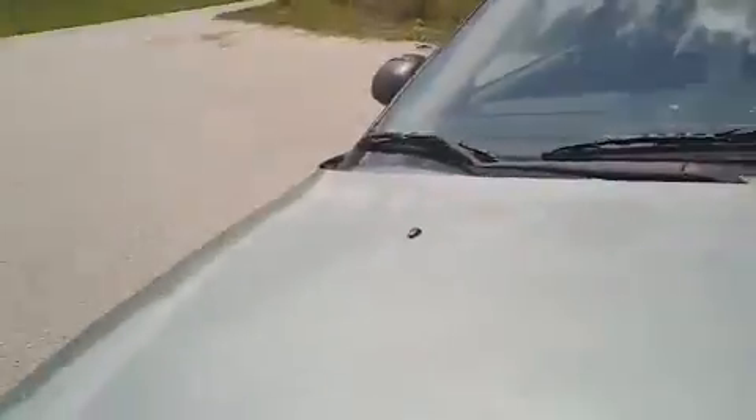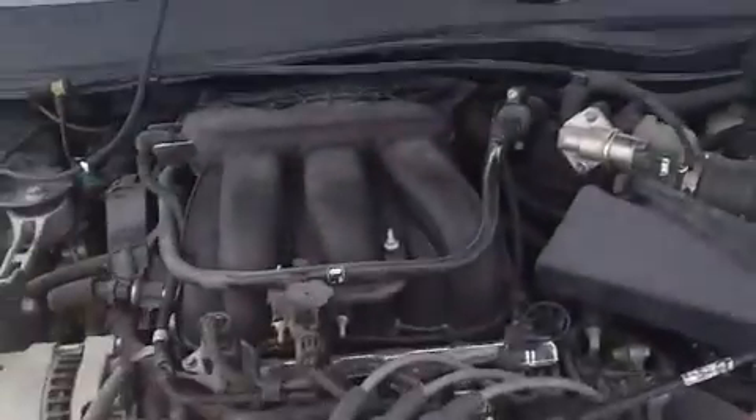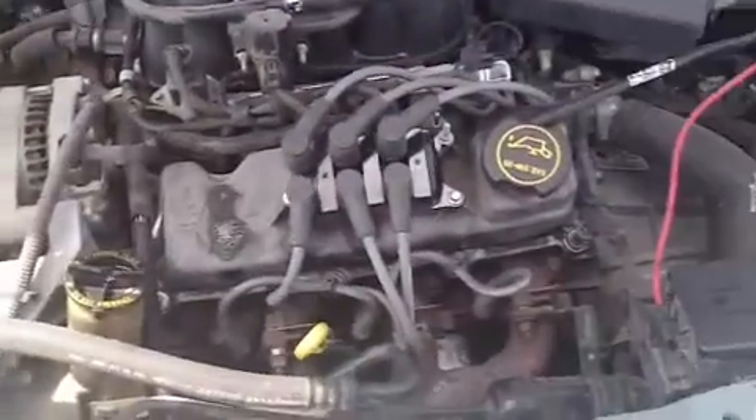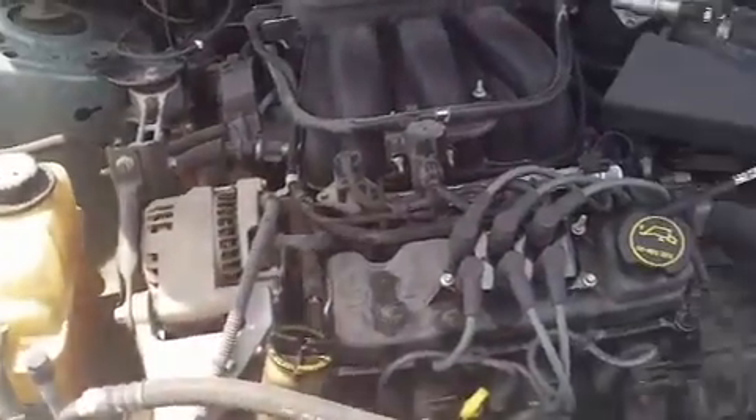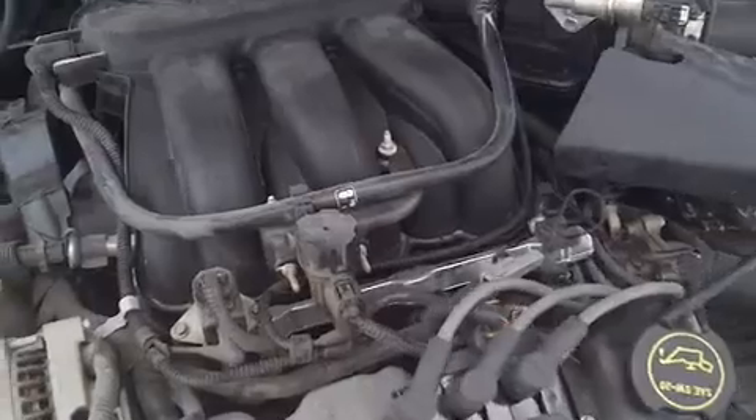Up front, looking under the hood, this Taurus has a six-cylinder engine in it — a three-liter, six-cylinder engine. It's currently running so you can hear how well it runs.